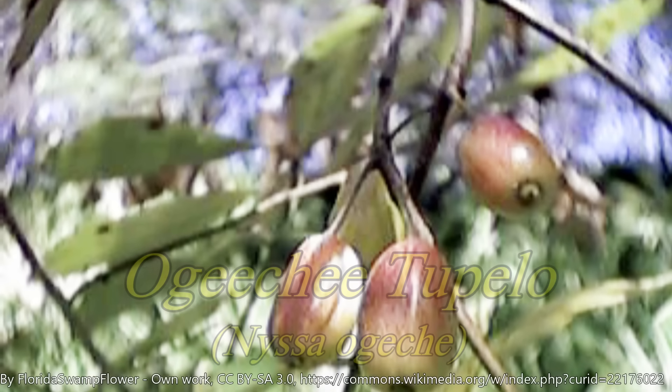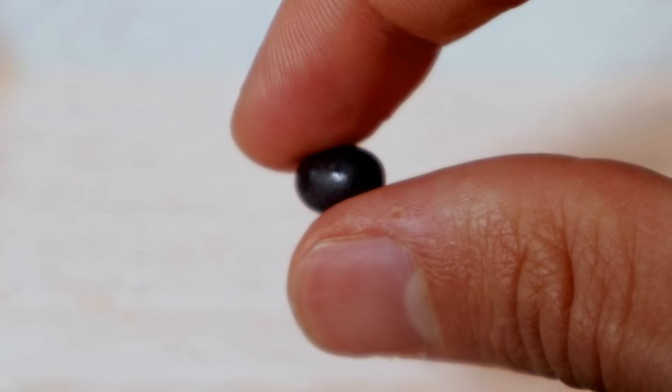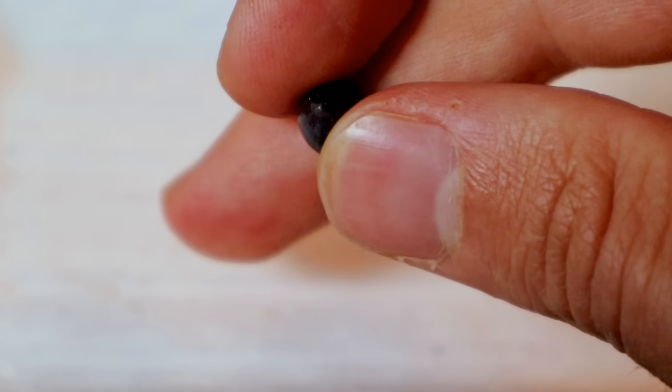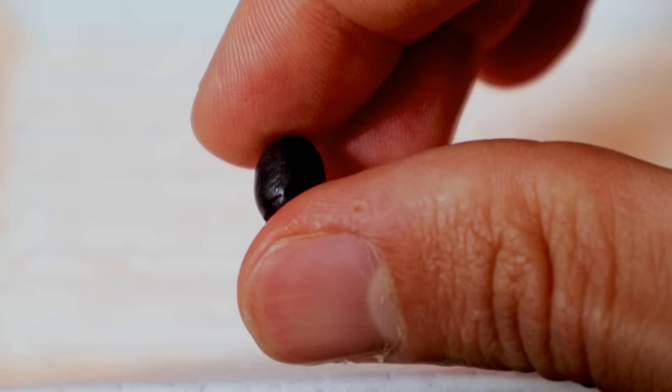He said that it's a close relative of something more common and more well-known in other parts of North America called the Ojiichi Tupelo, and that one is used to make jams and stuff like that. This one you can too, but the flesh on it is so scant that you'd have to collect like a bucket of them to make even a tiny thing of jam. So probably not the easiest thing to make something out of compared to other relatives.